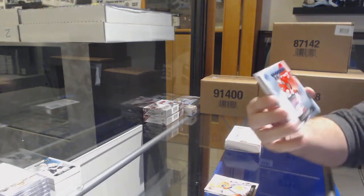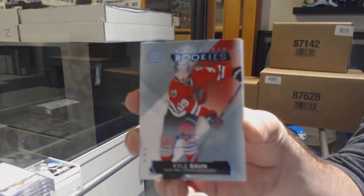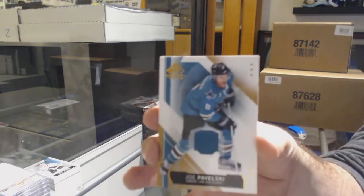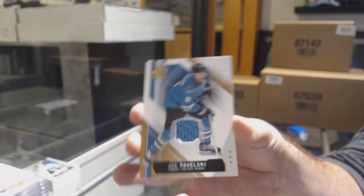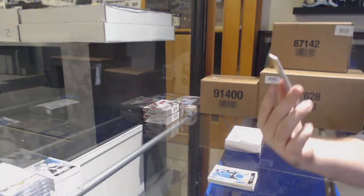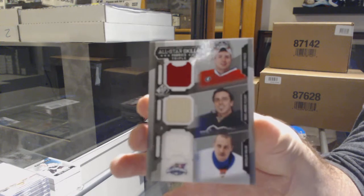For the Chicago Blackhawks, rookie auto, Kyle Vaughn. For the Sharks, Joe Pavelski. And we've got a triple jersey, which will be a random between Pittsburgh, Montreal, and the Islanders — Halak, Fleury, and Price.